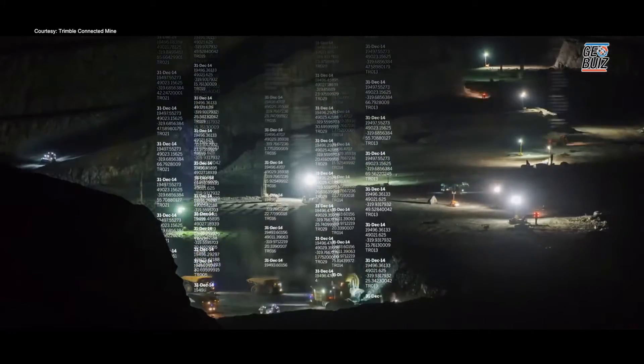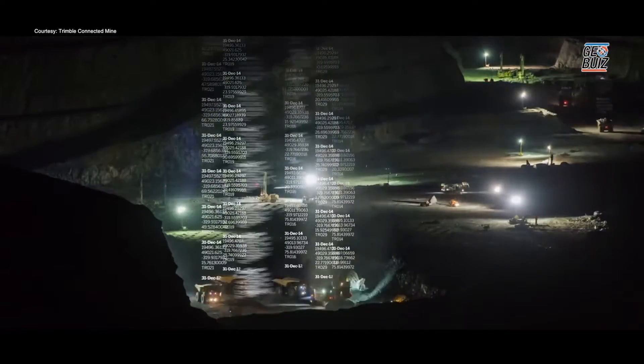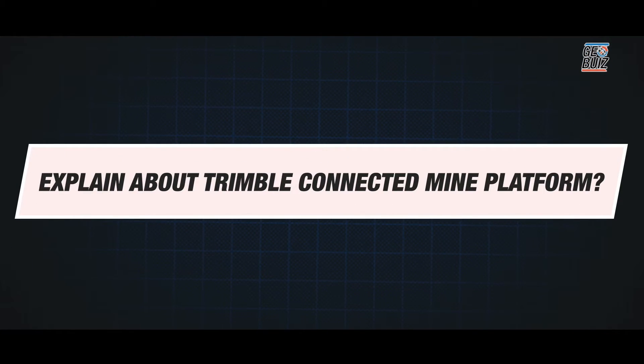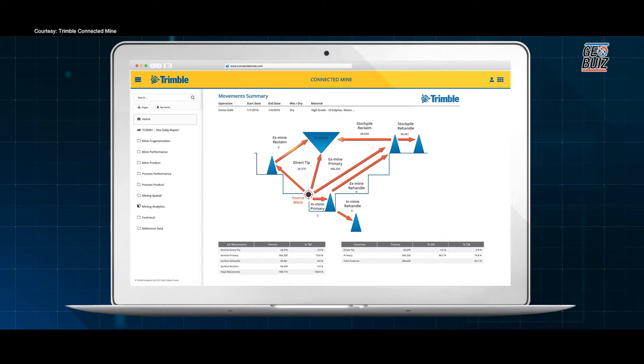The biggest thing on the mining side of what we're showcasing here is the Trimble Connected Mine platform. This is a platform that aggregates all data from operational systems on the mine into a data warehouse, and then we do business intelligence and reporting layers on top of that. There are a ton of different operational systems on the mine — each one producing critical data. It could be drill and blast, it could be load and haul, it could be the process and plant side.